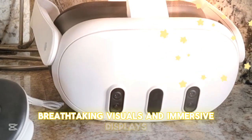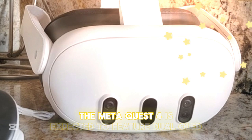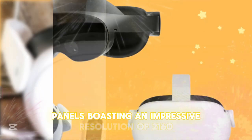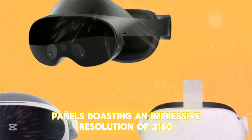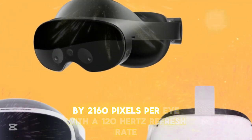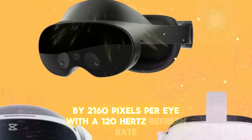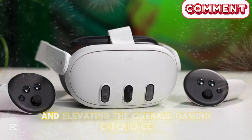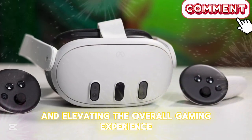Breathtaking visuals and immersive displays: The Meta Quest IV is expected to feature dual OLED panels boasting an impressive resolution of 2160 by 2160 pixels per eye. With a 120Hz refresh rate, users can enjoy ultra-smooth visuals, reducing motion sickness and elevating the overall gaming experience.